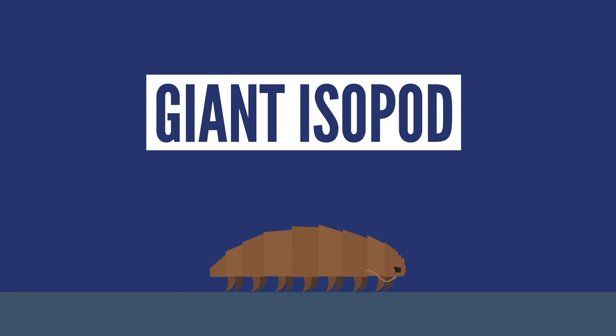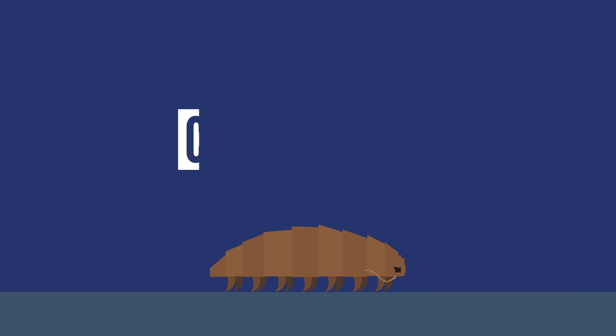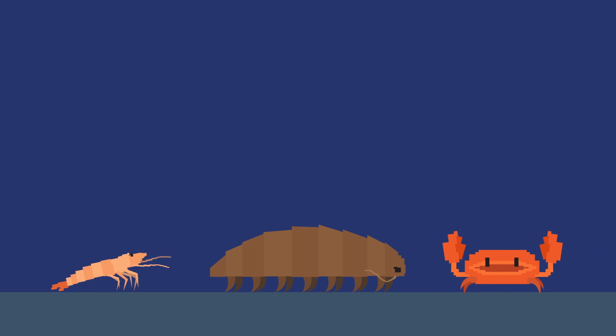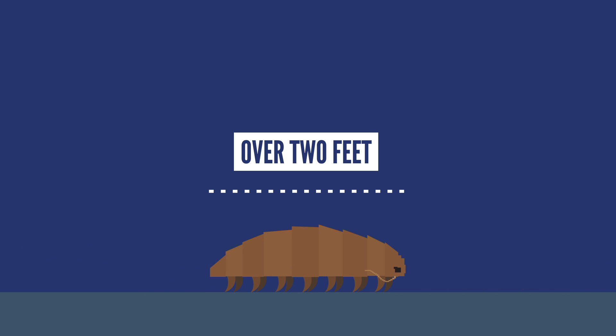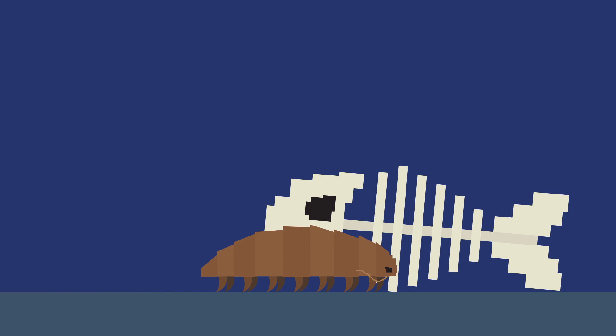Next up is a friendlier giant called the giant isopod, which looks like a real-life version of Kabuto from Pokemon. These are crustaceans and are related to other animals like shrimp and crabs. They can get to be over two feet in length, which scientists think is an adaptation to help them survive in the high pressures of the deep ocean. They are bottom dwellers, living up to 2,100 meters deep, and usually eat the dead carcasses they find on the ocean floor. That sounds appetizing.